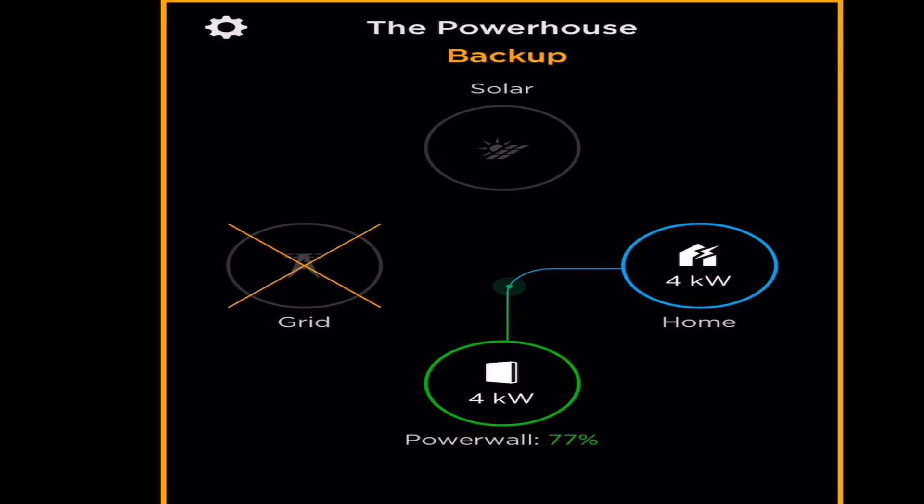So this is what the app looked like at the time of simulating the grid outage. You could see the home on the far right of your screen in the blue circle — that was using 4KW of power. And in the green circle you could see the Tesla Powerwalls delivering 4KW of power to the home. The Powerwall was charged at 77%. I'll have a lot more videos to come like this. I still have all the footage from installing the Powerwalls as well as the PV system on the roof from the crew, so that'll be pretty awesome to show you.